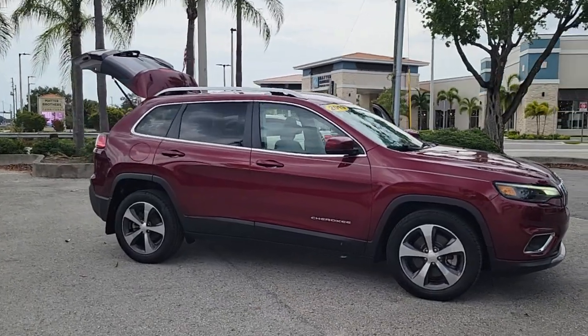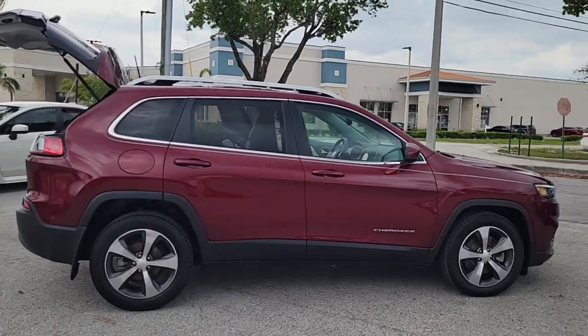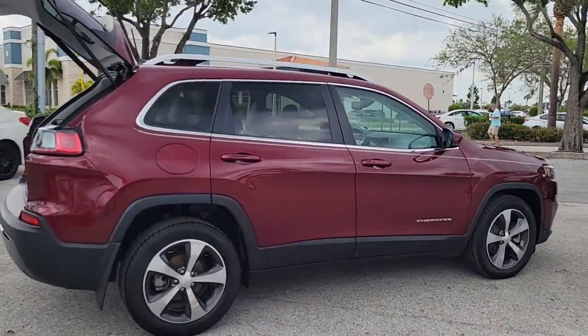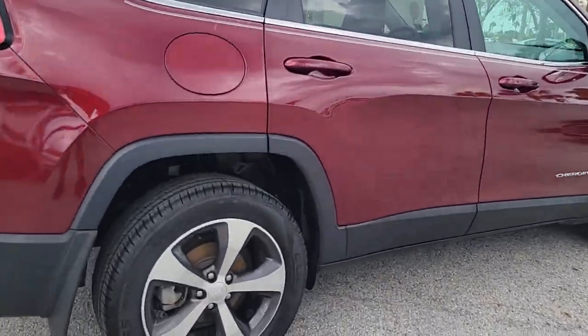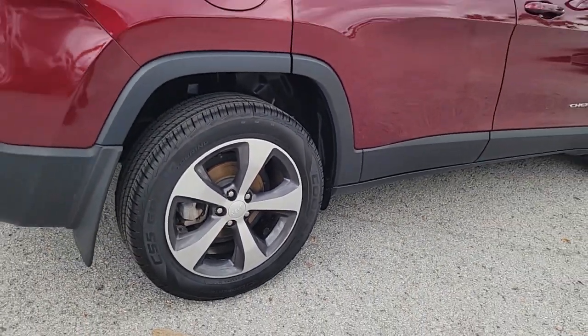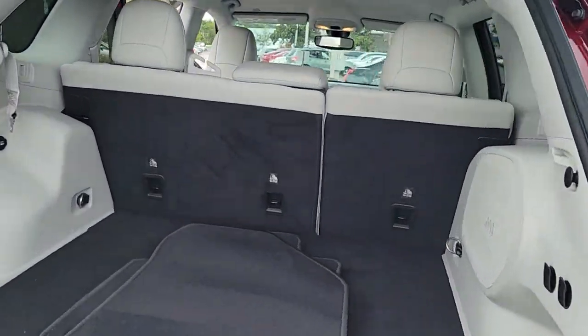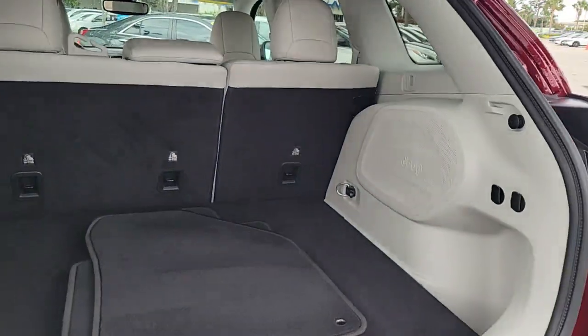You will be amazed by this 2019 Jeep Cherokee. With less than 40,000 miles on the odometer, this vehicle provides excellent value. The Cherokee has your back on all your adventures. Its generous cargo capacity, safety technology, off-road capability, and passenger-friendly interior infuse each journey with confidence.